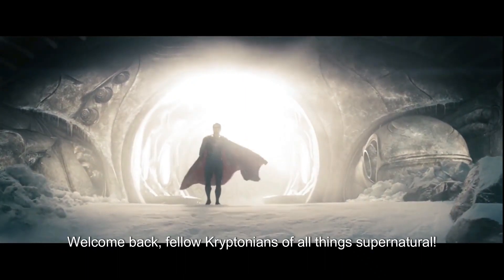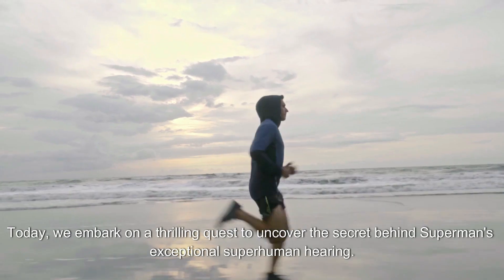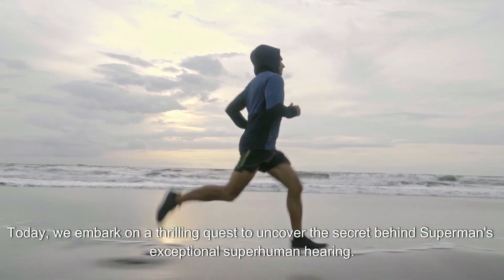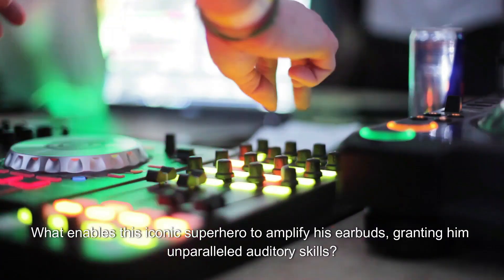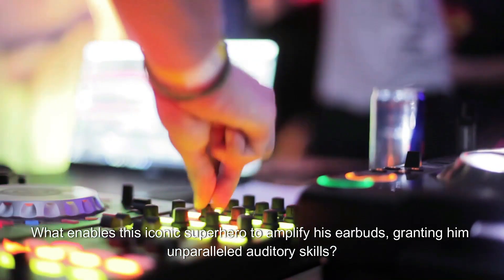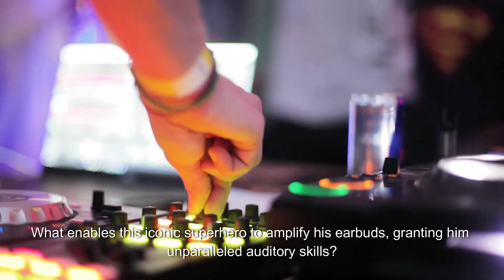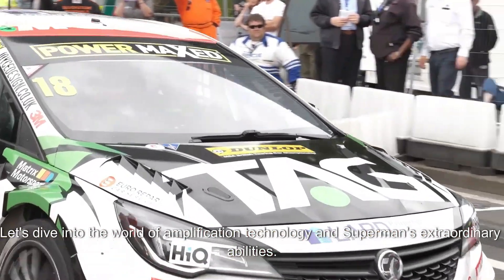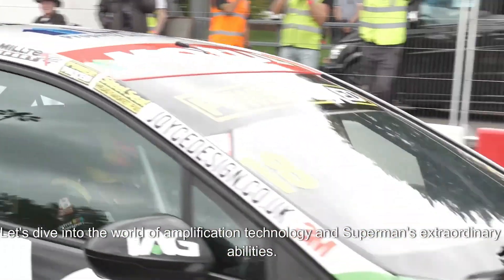Welcome back, fellow Kryptonians of all things Supernatural. Today, we embark on a thrilling quest to uncover the secret behind Superman's exceptional superhuman hearing. What enables this iconic superhero to amplify his earbuds, granting him unparalleled auditory skills? Let's dive into the world of amplification technology and Superman's extraordinary abilities.